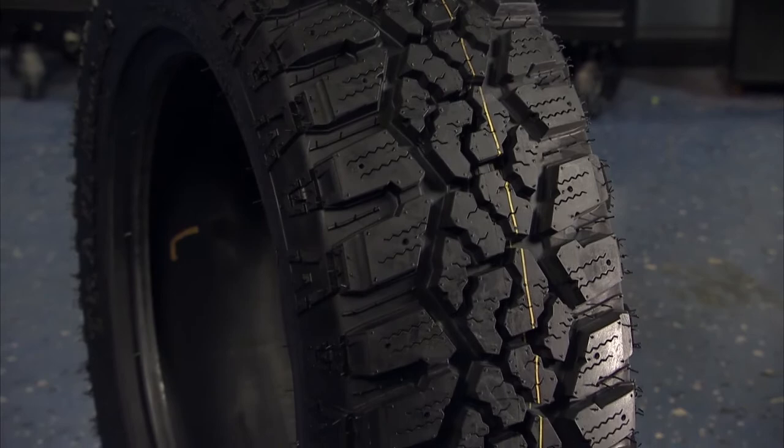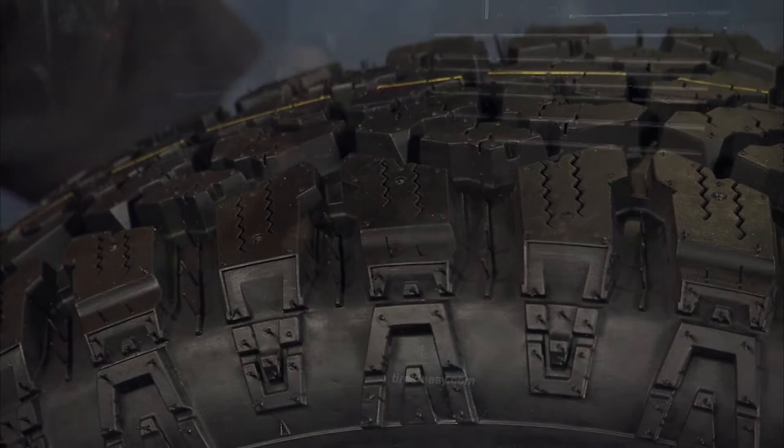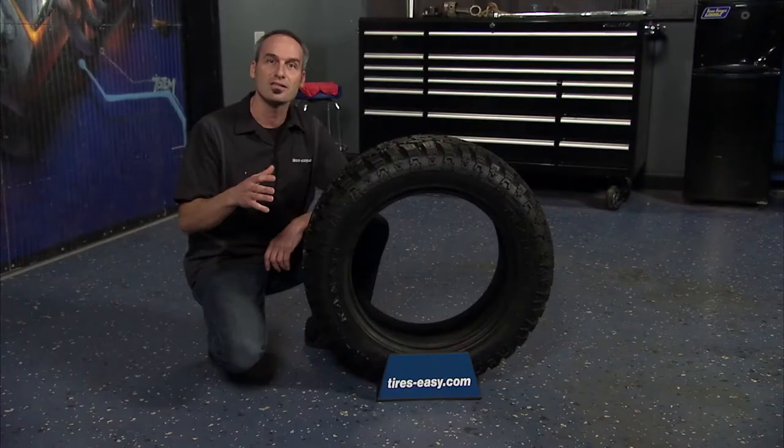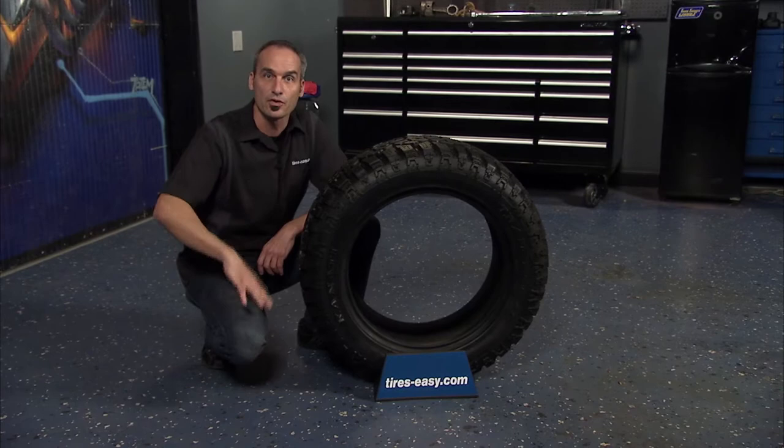The large lugs and deep voids enhance grip for off-road, while providing a large contact patch for on-road driving. The sturdy three-ply sidewall construction gives the Trail Hog puncture resistance and allows the tire to dig into loose terrain.